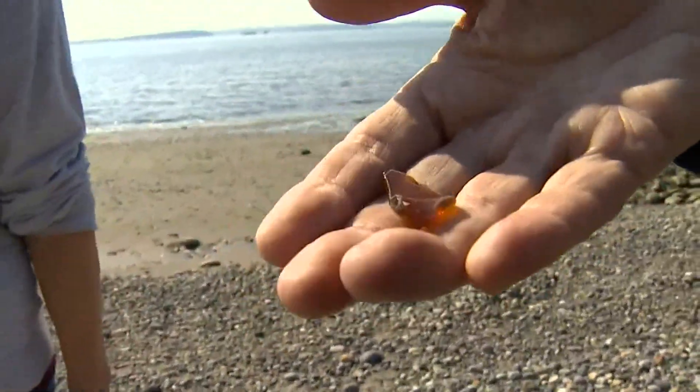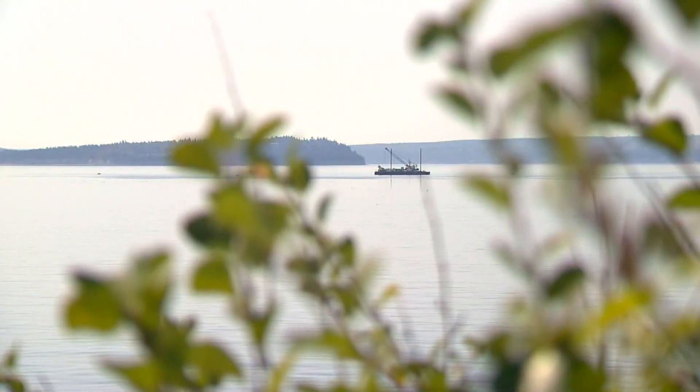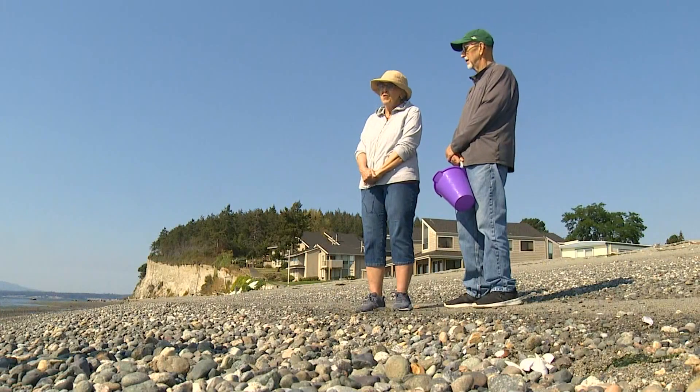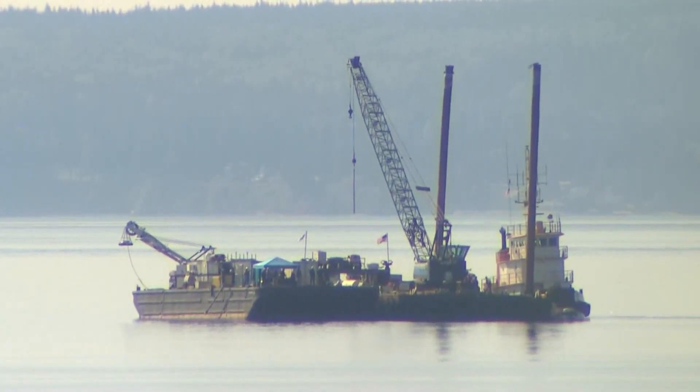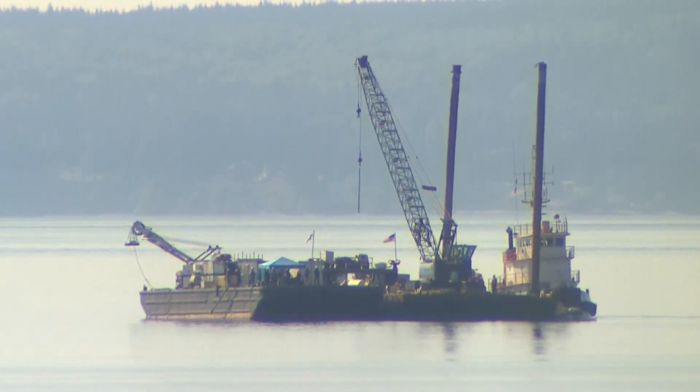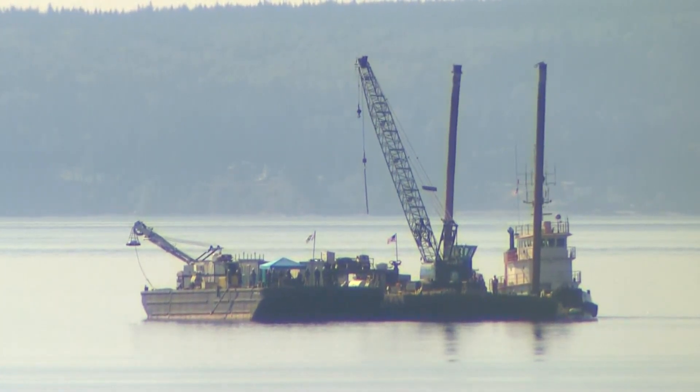On today's walk, another search. That's pretty hard to look at, sitting out there when you know what's going on. The NTSB, US Navy, and those with Island County began recovery of the float plane that crashed into Mutiny Bay off Whidbey Island September 4th.